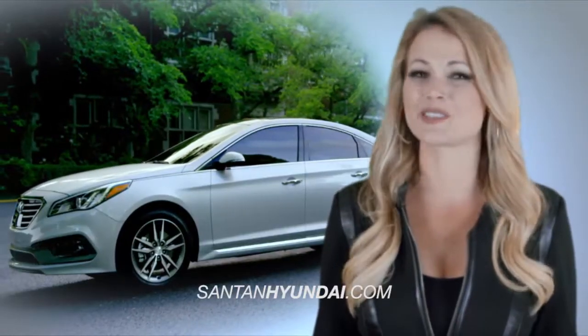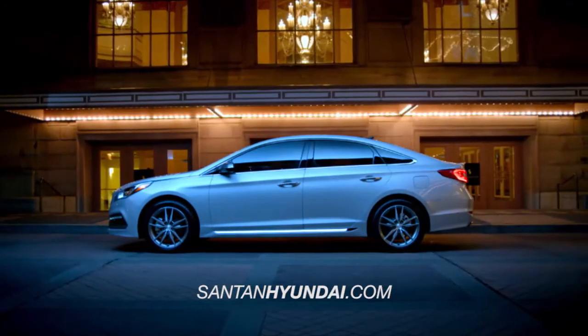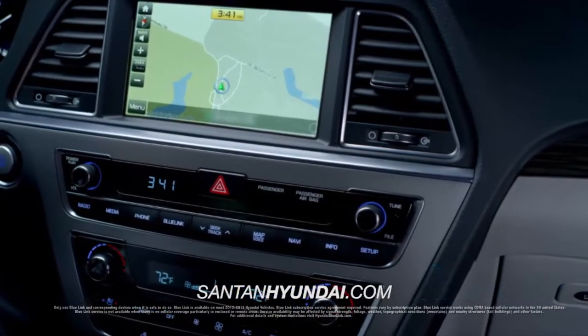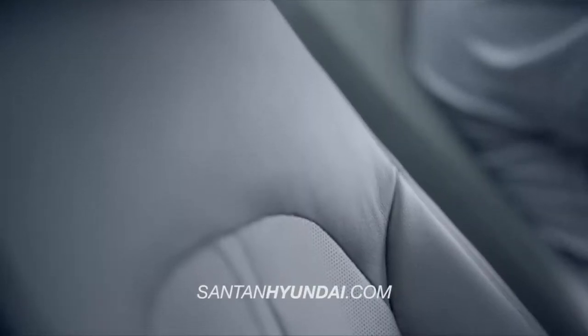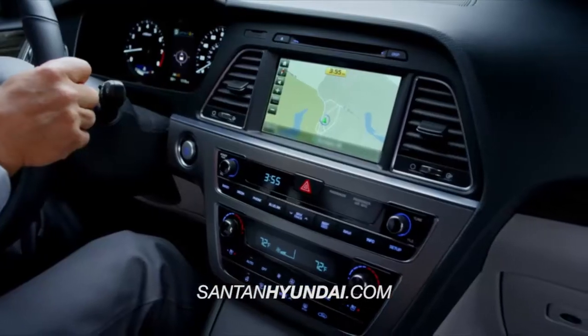But the innovative features don't stop with safety. The new Sonata is loaded with premium tech features like enhanced Blue Link with destination search powered by Google, integrated Bluetooth, a hands-free smart trunk that opens automatically when it senses your proximity key, and ventilated front seats, available touchscreen navigation, and so much more.